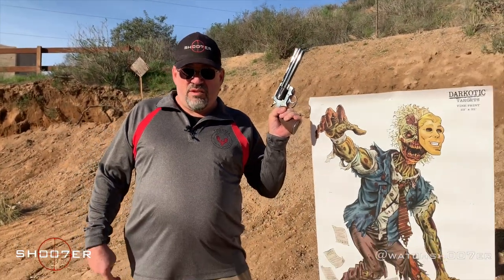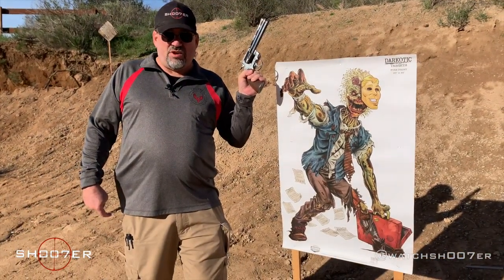Today we've got the Colt Python. Some of you might know it as the Rick Grimes Zombie Killer. Rick's not here today, but I am. And Zombie Bob — he's toast.